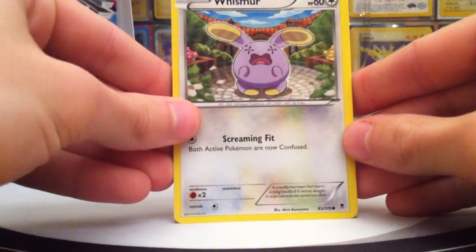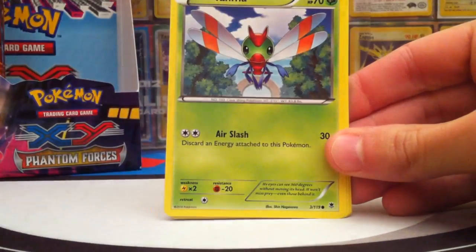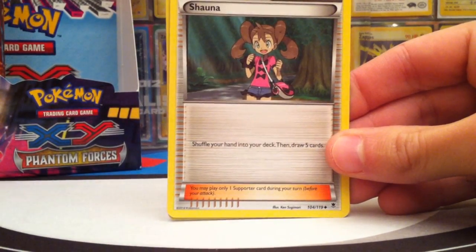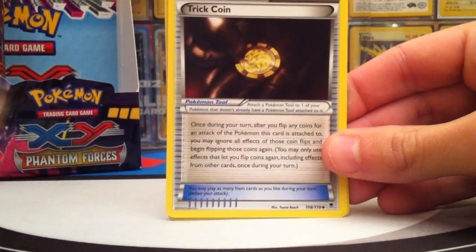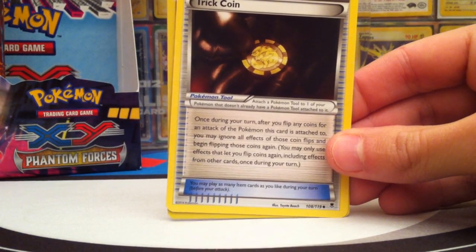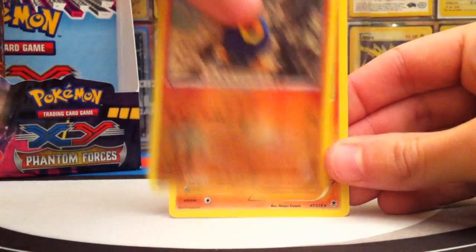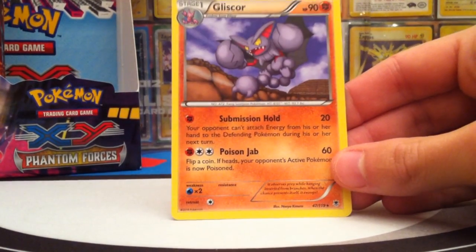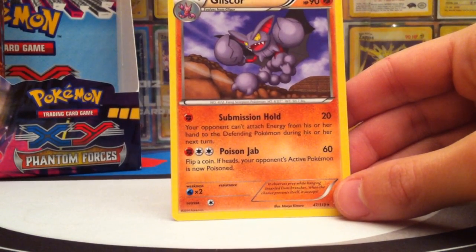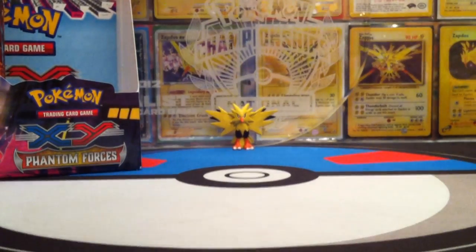Another pack: Whismur, Swirlix, Pangiana, Yanma, Spiro, Wobbuffet — awesome! Shauna, Trick Coin — which has the same ability as Victini's Victory Star — a tool card, Reverse Rug and Roller, and the Rare is a Gliscor. This is actually quite great. It can be its own deck with its first attack combined with some hammers and even Team Flare Grunt.